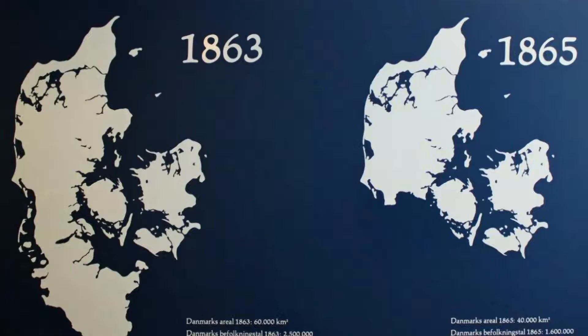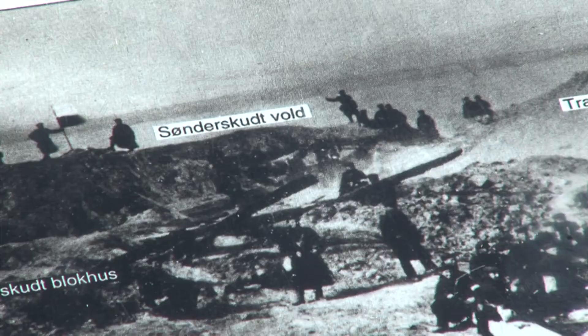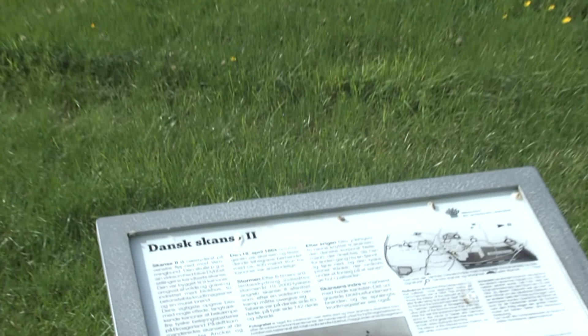Until that time, Denmark consisted of a kingdom and three duchies, and this conglomerate state was changed into a national state. The Danish government had to give up the duchies, and the state of Denmark was reduced by 35% of its territory and about 40% of its population.